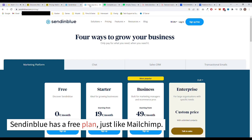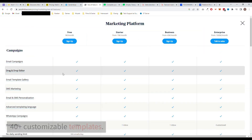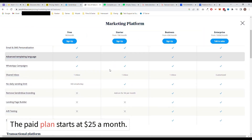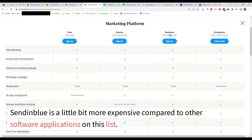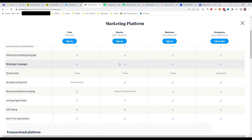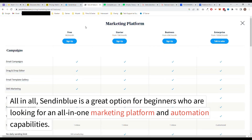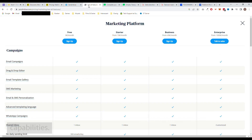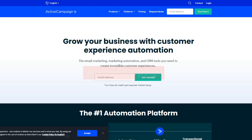Sendinblue has a free plan just like MailChimp. It allows you to send 300 emails a day and allows you to use 40-plus customizable templates. The paid plan starts at $25 a month. Now let's talk about the cons of Sendinblue. Sendinblue is a little bit more expensive compared to other software applications on this list. All in all, Sendinblue is a great option for beginners who are looking for an all-in-one marketing platform and automation capabilities.